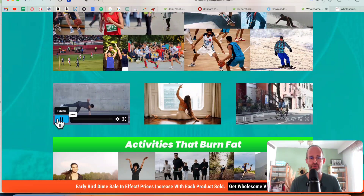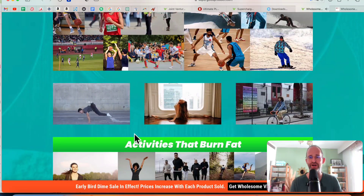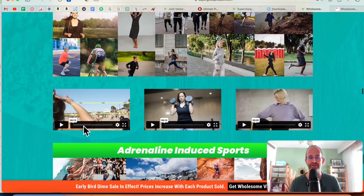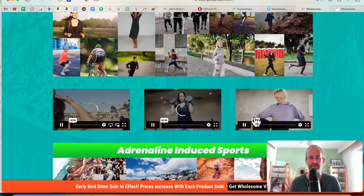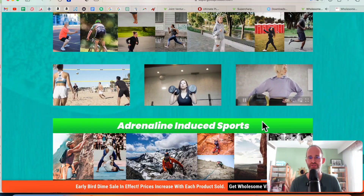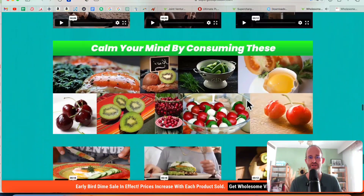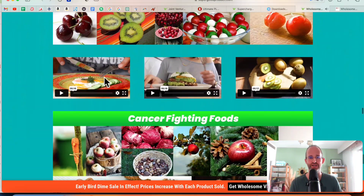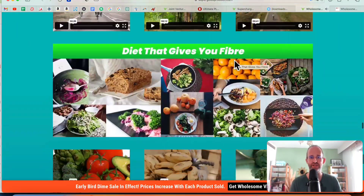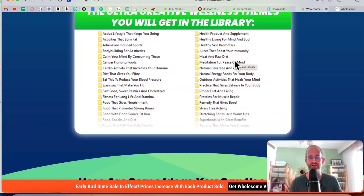I'm going to open up some of these — you can obviously explore them on your own time. You can see you can use all of these as backgrounds for your videos or add them into your videos however you want. Here's someone playing volleyball, here's a woman lifting weights, here's a woman doing some kind of fitness activity with a ball. You've got sports ones, bodybuilding ones. These look like food ones — people eating, looks yummy, makes me hungry. Cancer-fighting foods, cardio activity, fiber, eat this to reduce your blood pressure — just tons and tons of stuff across tons of different niches.